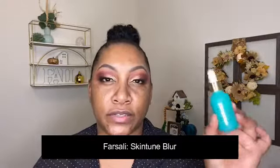Moving over to the face. For primer I'm finally trying the Farsali Skin Tune Blur, got this at Pop-Up. Now I can do the drippy thing all over my face — like Instagrammers. It's not really for me. Feels very serum-like, but we'll see what it does for my pores. It does blur the skin a bit, doesn't feel tacky or anything. We'll see how the foundation sits on top.